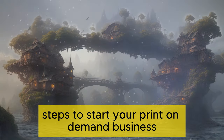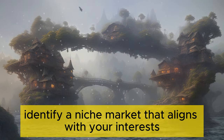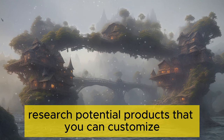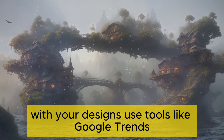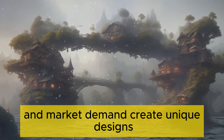Steps to start your Print on Demand business. First, choose your niche and products. Identify a niche market that aligns with your interests and has demand. Research potential products that you can customize with your designs. Use tools like Google Trends and Etsy Best Sellers to research trending products and market demand.